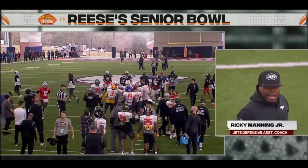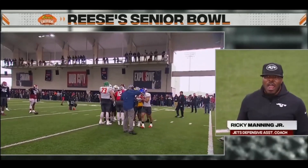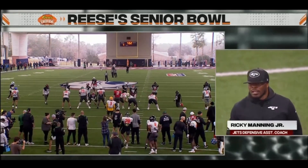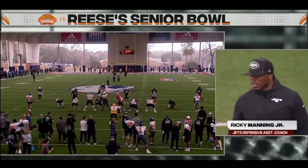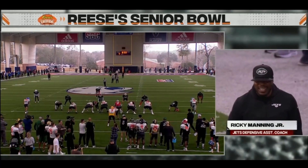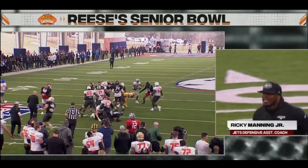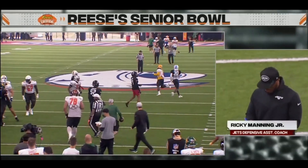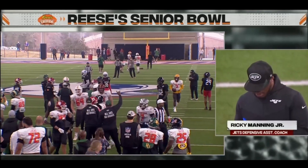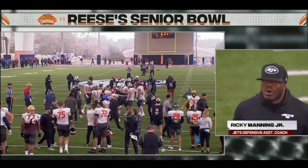I see Shakir out there, the Boise State guy, Bo Melton the Rutgers receiver, Rashad White, and the Arizona State running back. Got Hall the Oklahoma fullback. I see Cole Turner the Nevada tight end. We're just gonna hand it off, not really go anywhere — good second effort though.